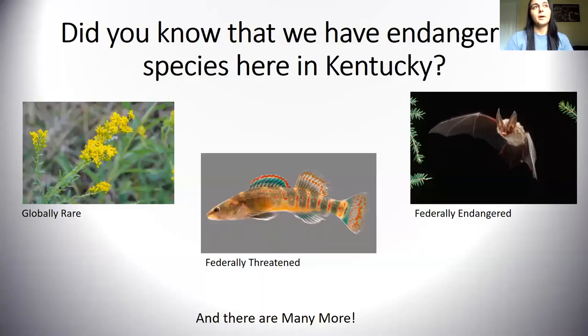I wanted to talk to you about endangered species that we have right here in Kentucky. A lot of you probably think of pandas, tigers, or elephants, but we have endangered species right here in our backyard. A couple of them are the globally rare Schwartz's goldenrod — it only grows in one place in Kentucky and it's this little flower right here. We have a federally threatened Kentucky arrow darter, which is a fish found in southeast Kentucky. And then we have a federally endangered bat called the Virginia big-eared bat. There are many, many more rare, threatened, and endangered species in Kentucky — but these are just a few.